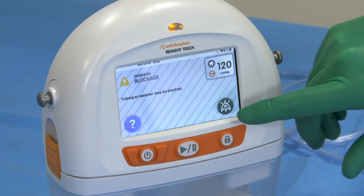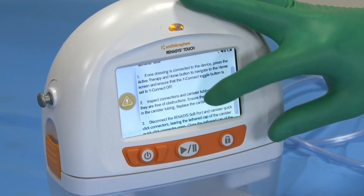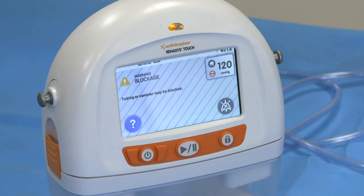Press to pause the audible alarm. Press the question mark icon on the device's touch screen to access information to help resolve the alarm. This takes you directly to the IFU for on-demand troubleshooting. Scroll up or down to find the solution to the alarm.